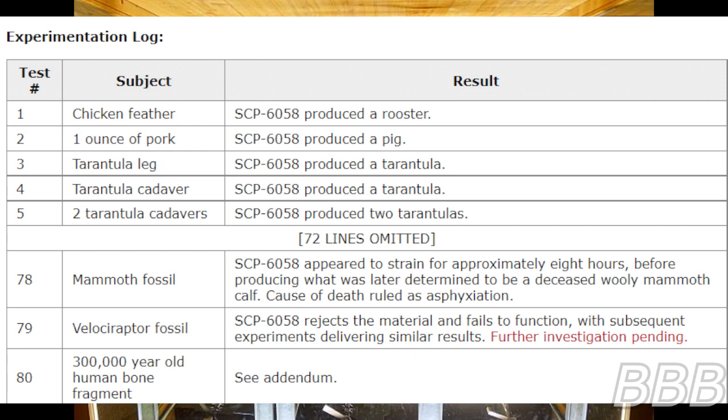72 lines omitted. Test 78: Mammoth fossil — SCP-6058 appeared to strain for approximately eight hours, before producing what was later determined to be a deceased mammoth calf, cause of death ruled as asphyxiation.